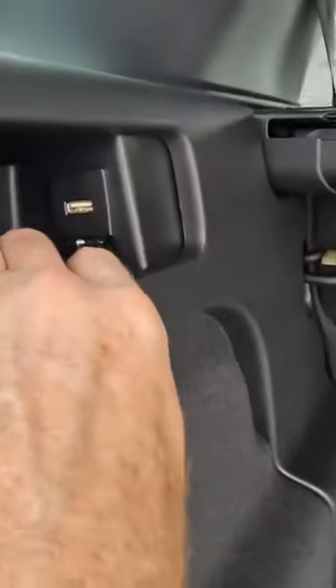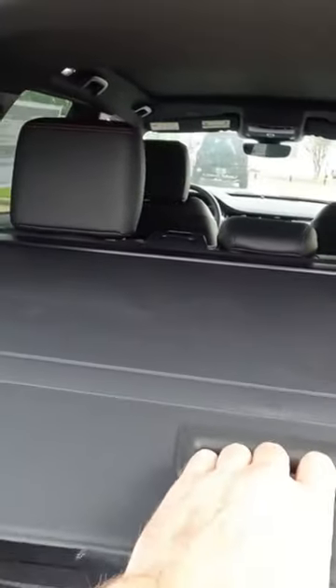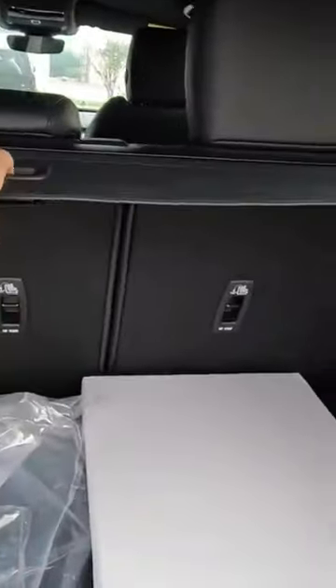Quite a bit going on back here in the rear cargo area. We'll have a USB port right here and a 12-volt power outlet right there. You're also going to have the cargo cover that can be put in place here if you want, or if you would like to completely remove that, it is removable.